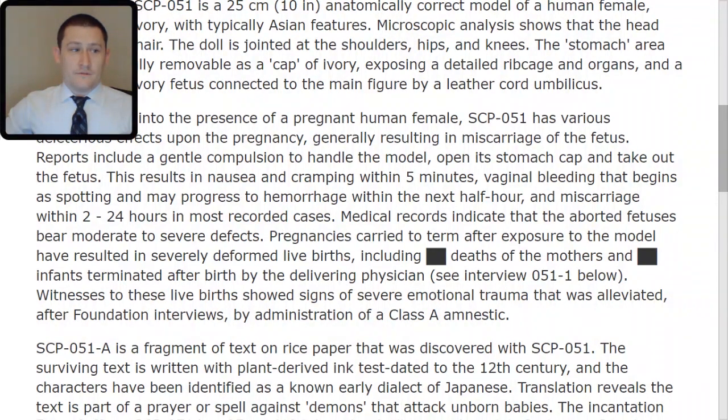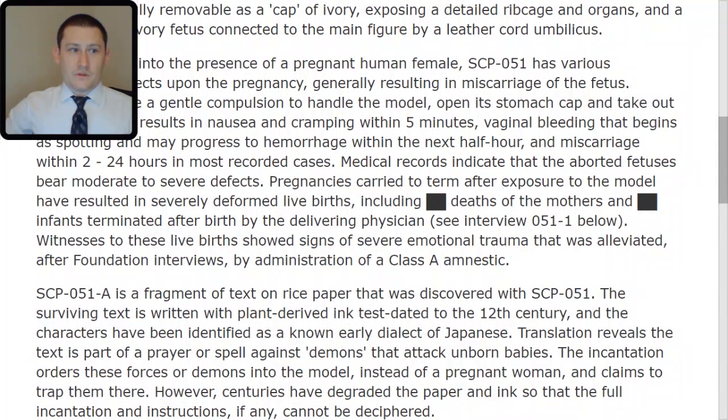Miscarriage occurs within 2 to 24 hours in most recorded cases. Medical records indicate that the aborted fetuses bear moderate to severe defects. Pregnancies carried to term after exposure to the model have resulted in severely deformed live births, including redacted deaths of the mothers and redacted infants terminated after birth by the delivering physician. Witnesses to these live births showed signs of severe emotional trauma that was alleviated after Foundation interviews by administration of Class A amnestic.